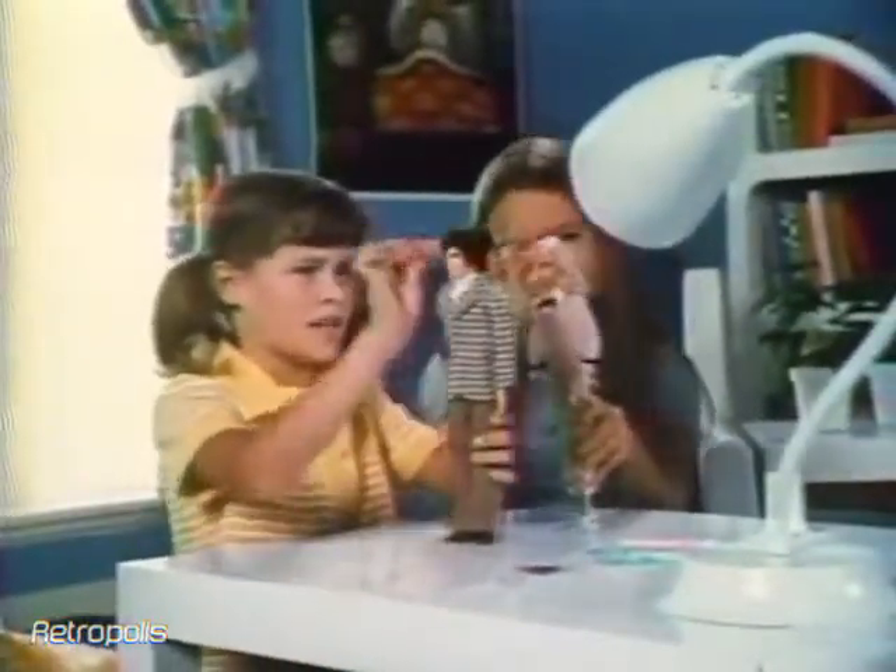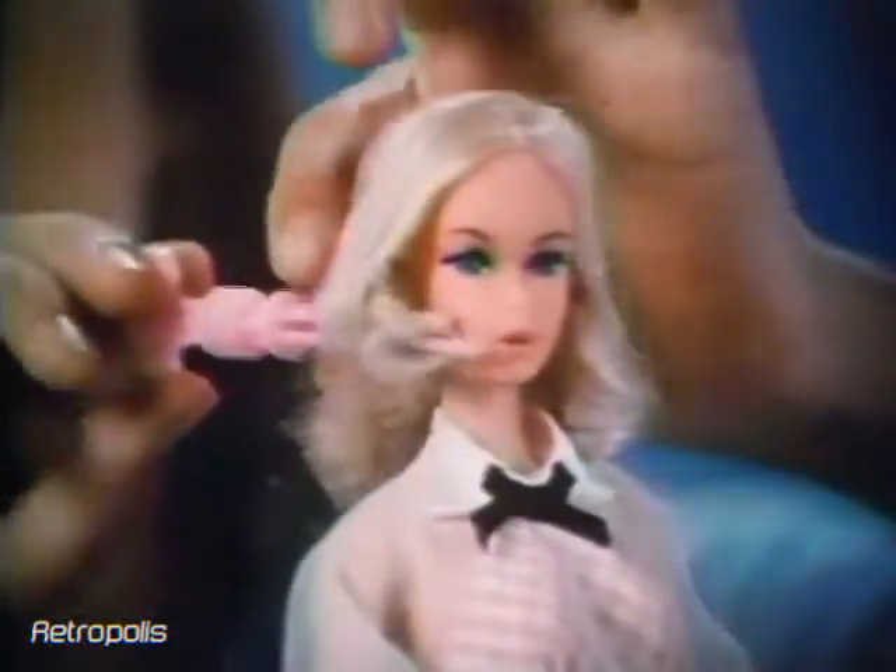Who are those great-looking dolls? It's Quick Curl Barbie and Mod Hair Ken. Pretend they're starring in a movie. Style Barbie's Quick Curl hair instantly with her curler, or brush it into a flip and it stays.